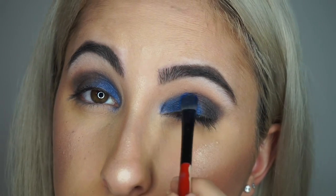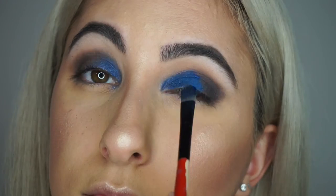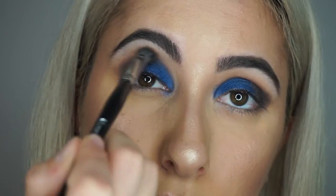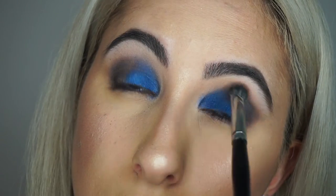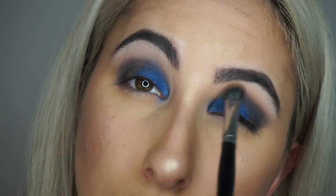Now for the star of the show — to pop out the blue even more, I'm taking the Star Lip Powder from Makeup Forever in shade number 19, packing that onto my lid. Then I'm taking a fluffy blending brush and blending everything out. I'd also recommend using a clean blending brush so you won't get different colors muddying up your crease area. A clean brush is always a good choice.